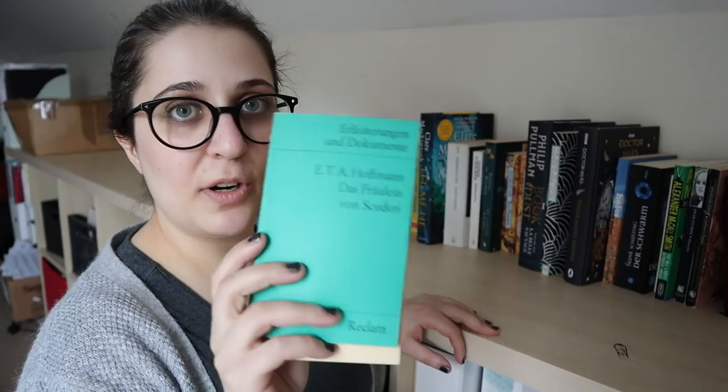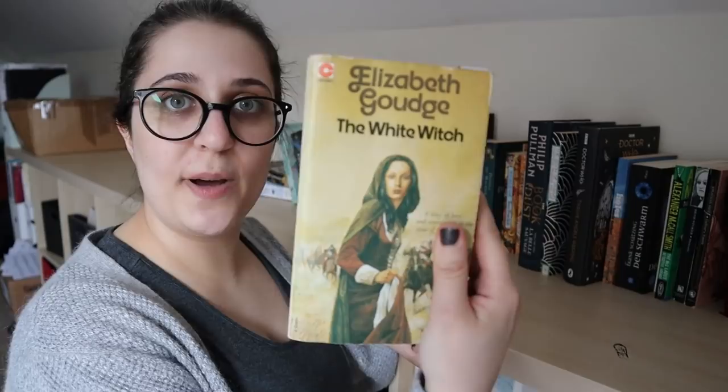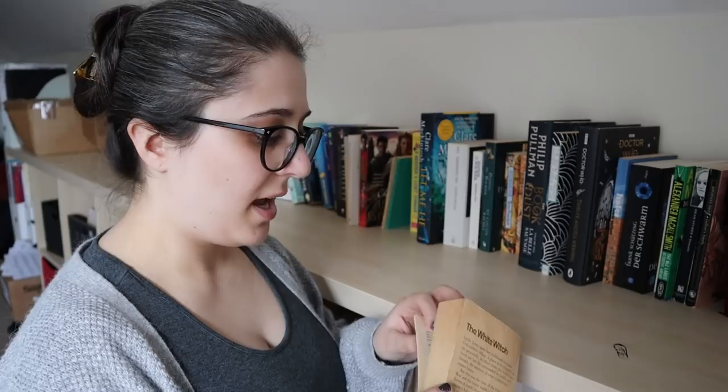Next up I have The White Witch by Elizabeth Goudge. I'm technically meant to be buddy reading this with Amber from Amber Unabridged, but I haven't read it for a while, so I need to message her and apologize and get back on to that. Sorry, Amber.